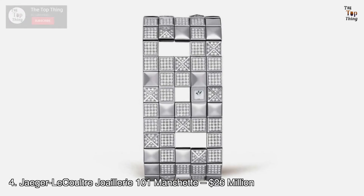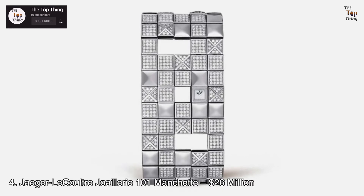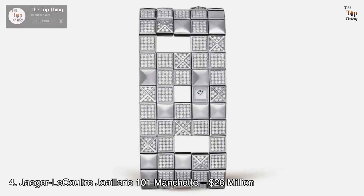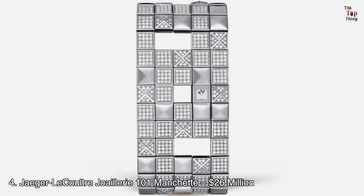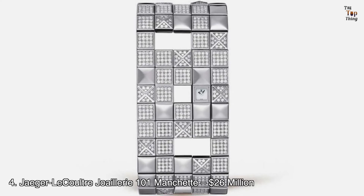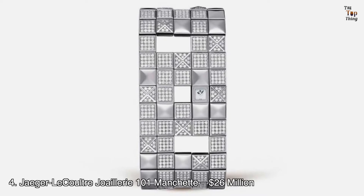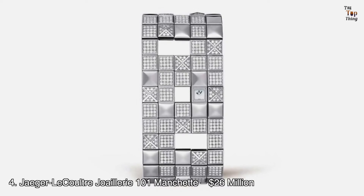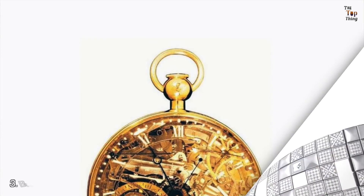Number 4: Jaeger-LeCoultre Joaillerie 101 Manchette — $26 million. The Jaeger-LeCoultre Joaillerie 101 Manchette is a silver bracelet with a small hand-wound clock on it. Although small, the dial is protected by sapphire glass. The bracelet is made with pure white gold, embedded with 11 onyx gemstones and a whopping 576 pieces of diamonds. For timekeeping, it is fitted with the Jaeger-LeCoultre Calibre 101, remarkable for being one of the smallest movements in the world.